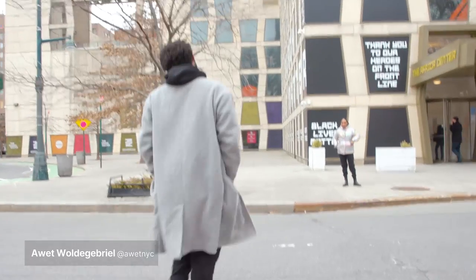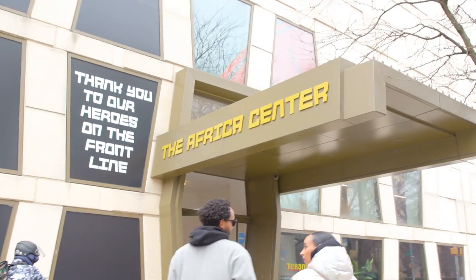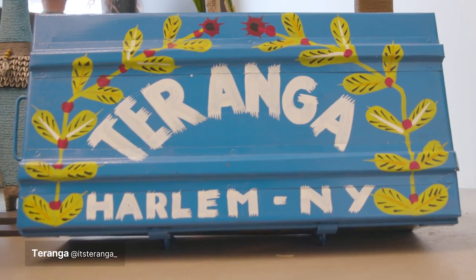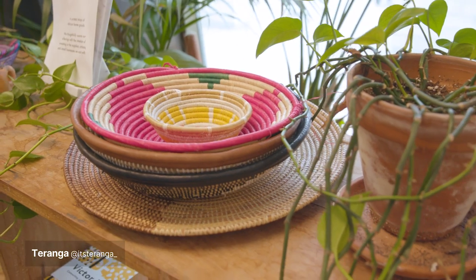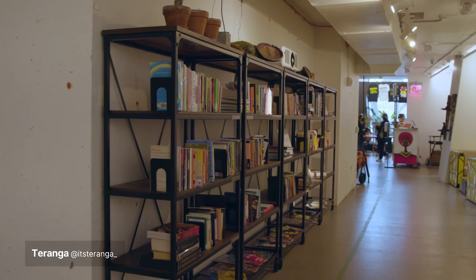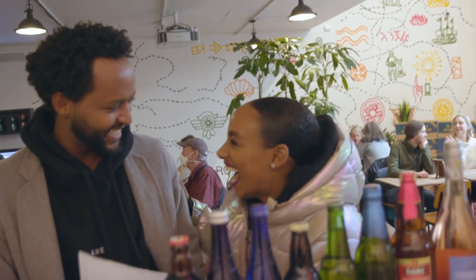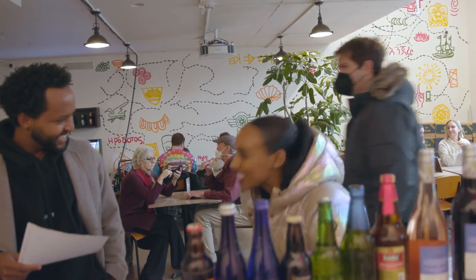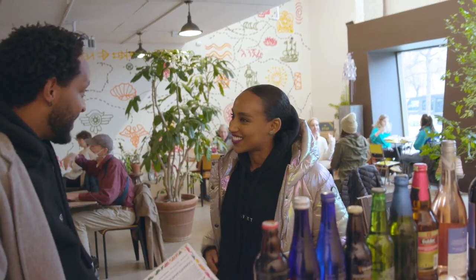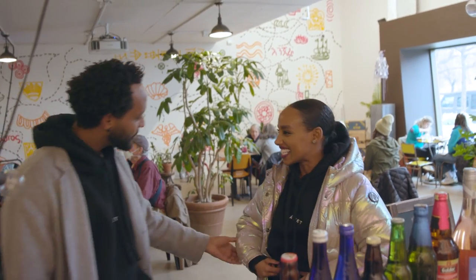Hey boo, what's up? How are you? So nice to see you — thanks for pulling up. You've been here before? I've been here — this is one of my favorite places. I had to surprise you. Well, you already saw the bottom so you already knew. I had to wear it. I love it. That's why you seem so comfortable — it's because you're wearing Owens. That's it.